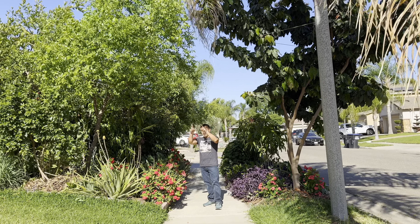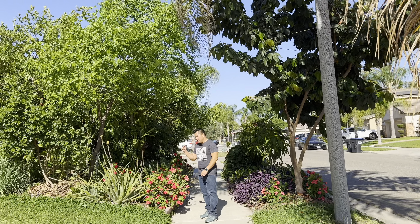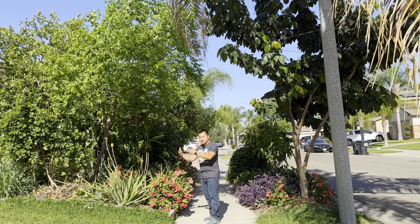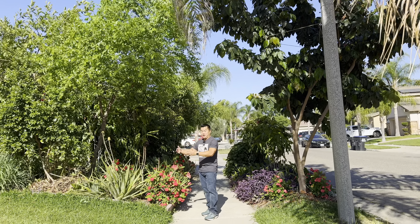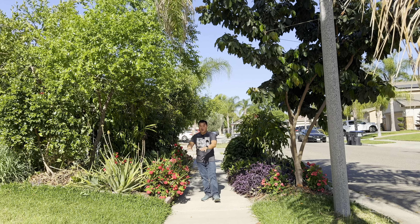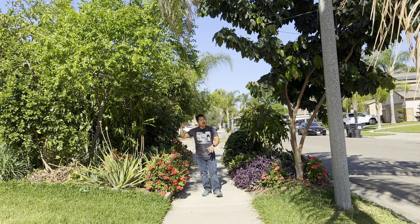The insulation — the mulch, the ground cover — is not necessarily to protect the tree. It is to protect the life in the soil: the insects in the soil and in the mulch.